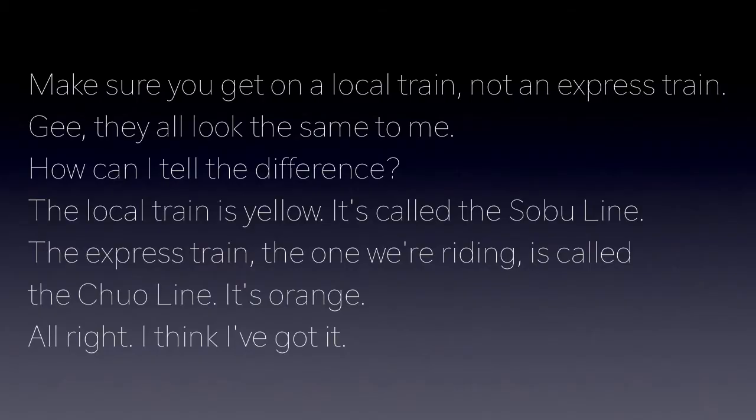Make sure you get on a local train, not an express train. Gee, they all look the same to me. How can I tell the difference? The local train is yellow. It's called the Sobu line. The express train, the one we're riding, is called the Juro line. It's white. Alright, I think I got it.